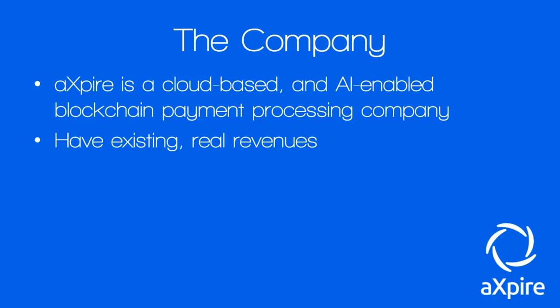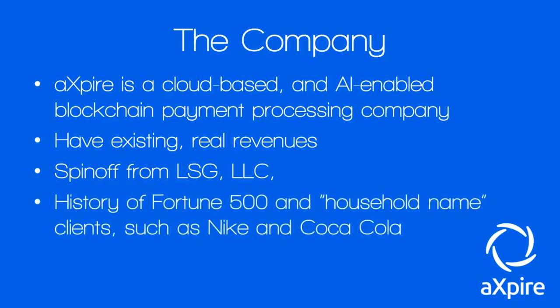They already have existing and real revenues coming in from clients because they're a spin-off from a company called LSG LLC — an insurtech Software-as-a-Service company with a history of working with Fortune 500 and household-name clients such as Nike, Coca-Cola, and even the NFL. The full list of clients is available on the Xpire homepage, linked below in the description — very impressive, heavy-hitting clients for sure.